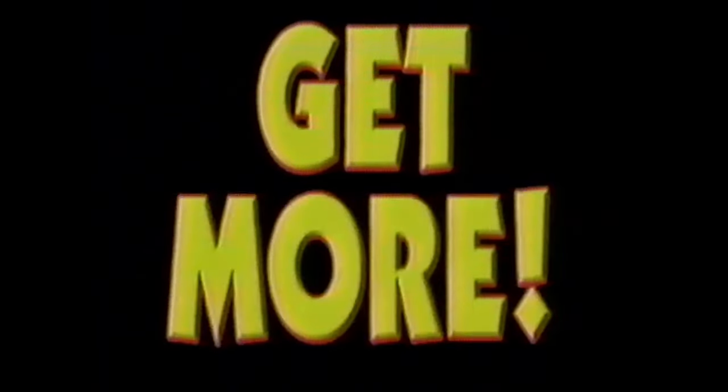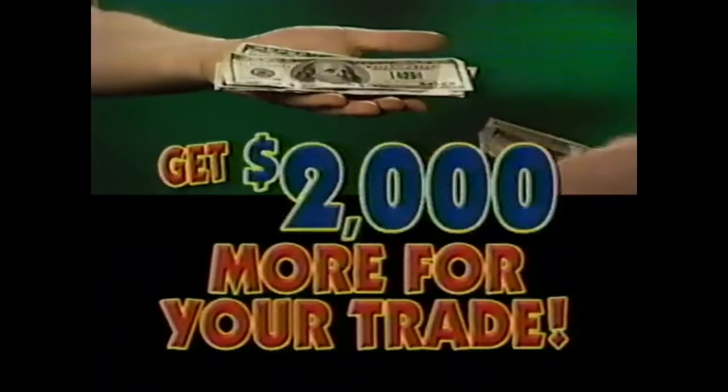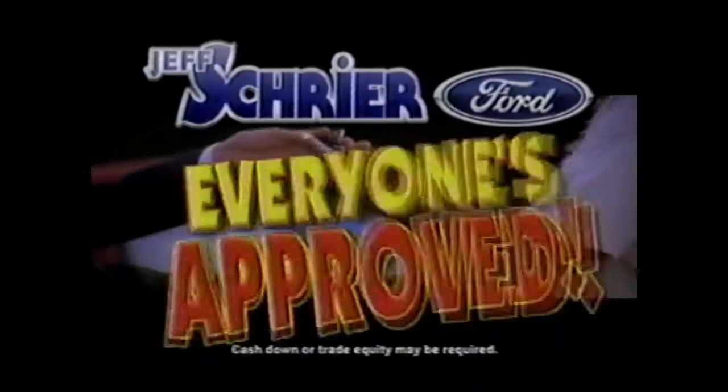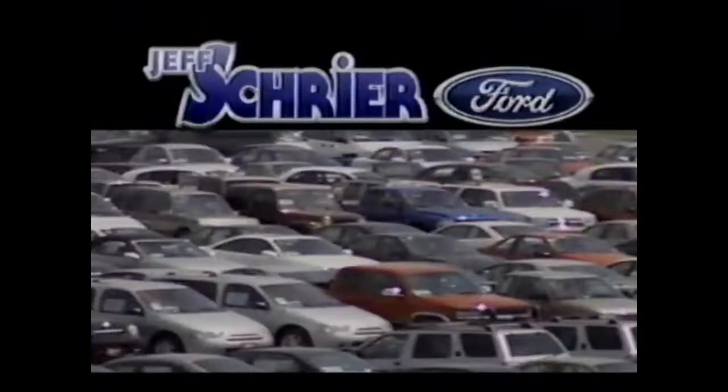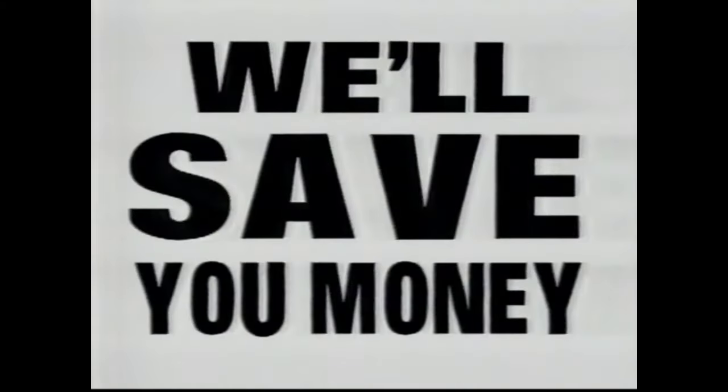You always get more at Jeff Schreier Ford. You get more selection — with over 700 used cars, trucks, and sport utility vehicles. And you get $2,000 more for your trade than anywhere else. You also get more peace of mind with a seven-day exchange policy and limited warranties on all used vehicles. And remember, at Jeff Schreier Ford, everyone's approved. Jeff Schreier Ford, Nebraska's largest automotive facility. Come on, be a Schreier buyer. We'll save you money.